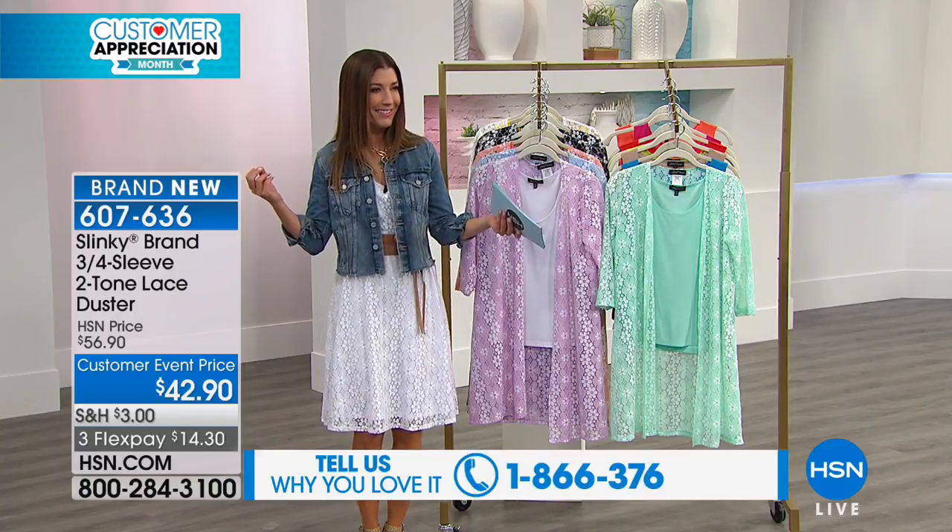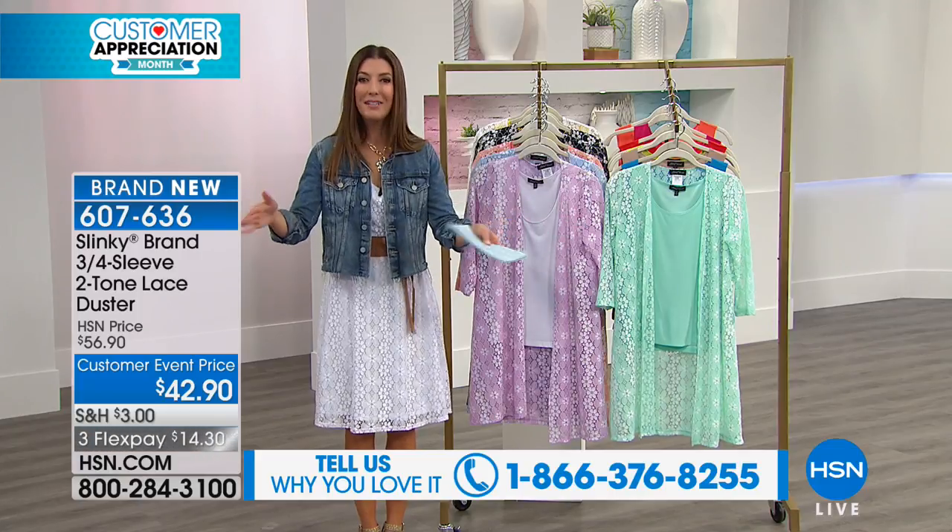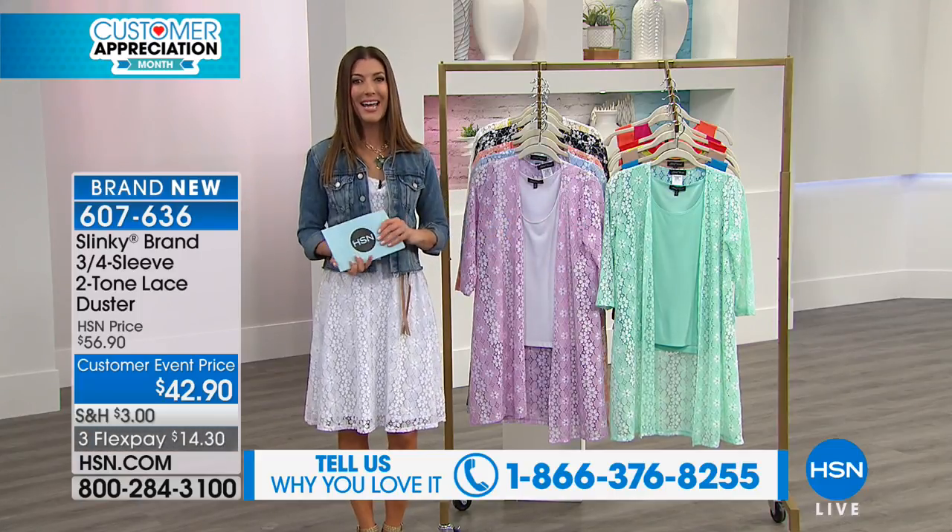You're all divas. You feel like a diva when you're wearing Slinky. We'll put up our testimonial line because Jackie loves hearing from you. Let's begin.